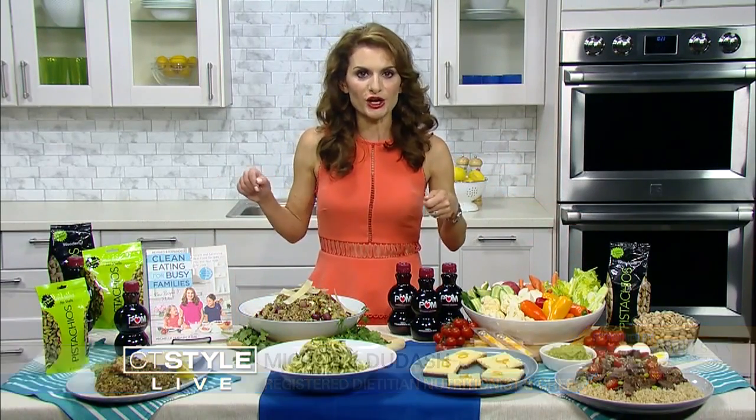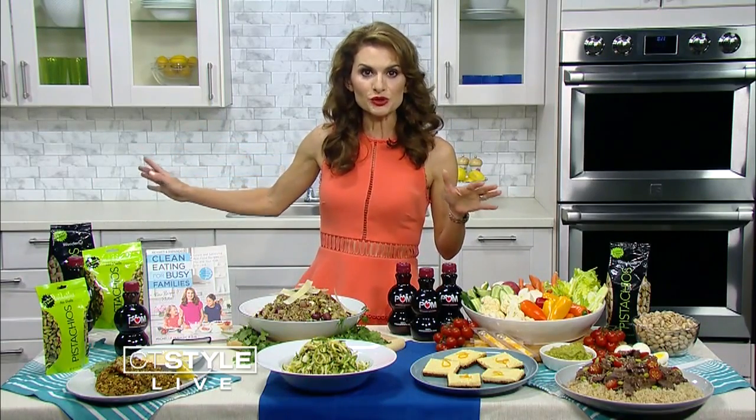Hard boiled eggs — I always boil up a batch. Pistachios I'll keep in my car at all times so I can just pass those back to my kids when they're out of school and totally ravenous.